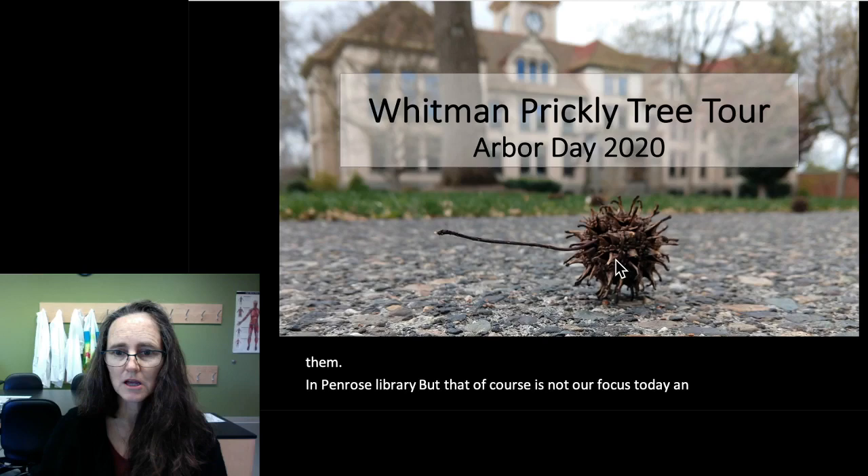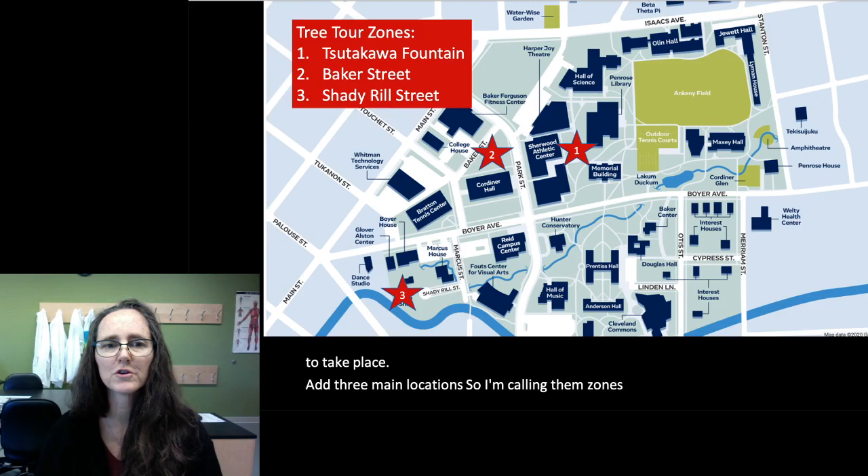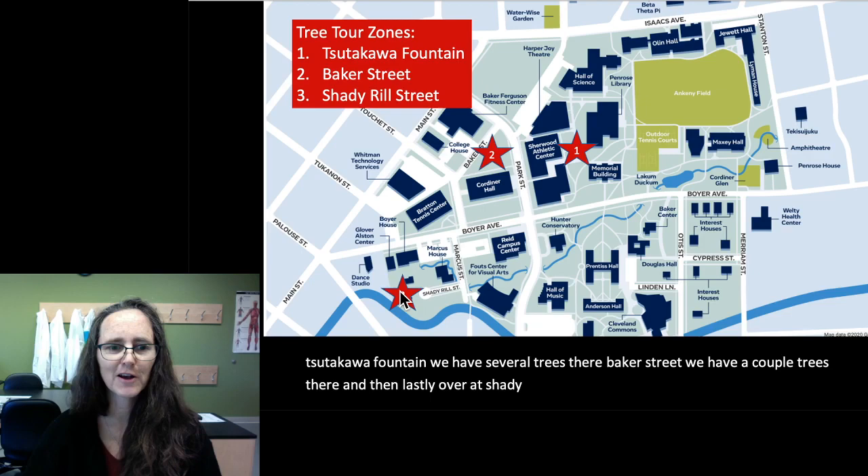Our tree tour is going to take place at three main locations — I'm calling them zones one, two, and three. The first one is Sudakawa Fountain, where we have several trees. Baker Street, we have a couple trees there. And then lastly, over at Shady Rill Street, not a common place for us to go. We're going to talk about a tree there as well. So let's get started.